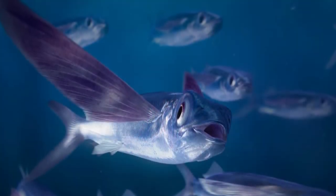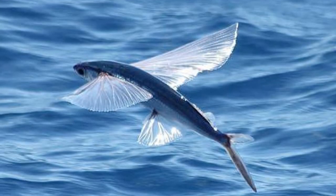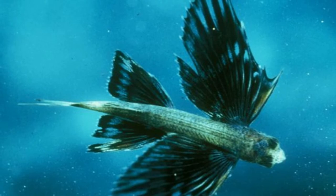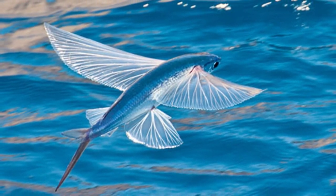The fish swim toward the surface of the water at a rate of three feet per second. In order to launch themselves into flight, they beat their tails rapidly about 70 times a second and hold their fins close to their bodies. Upon breaking the surface of the water, they extend their wings and start to glide.